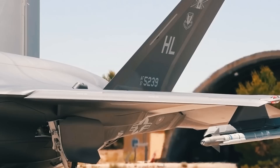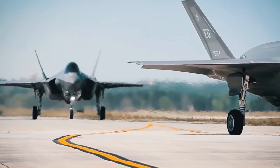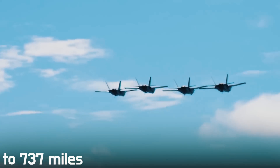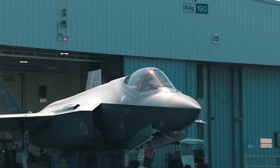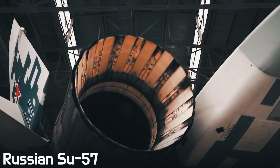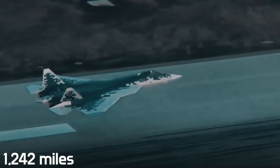The F-35 will also receive new fuel tanks. Their new wing design should increase the F-35's combat range by 25% to 737 miles. The short range of this plane has drawn significant criticism from the military. However, even after modernization, the F-35 is still inferior to the Russian Su-57, which has a combat radius of 1,242 miles.